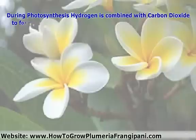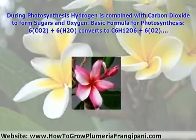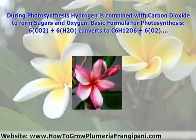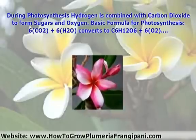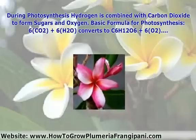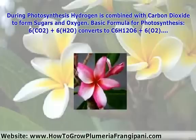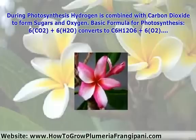During photosynthesis, hydrogen is combined with carbon dioxide to form sugars and oxygen. The basic formula for photosynthesis combines six molecules of carbon dioxide and six molecules of water, which interact with each other in the presence of chlorophyll and sunlight, and converts them into one molecule of glucose and six molecules of oxygen.